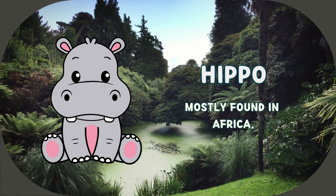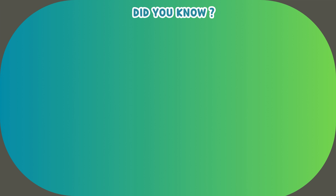This animal is hippo. It's mostly found in Africa. Let us explore some interesting facts about hippo.